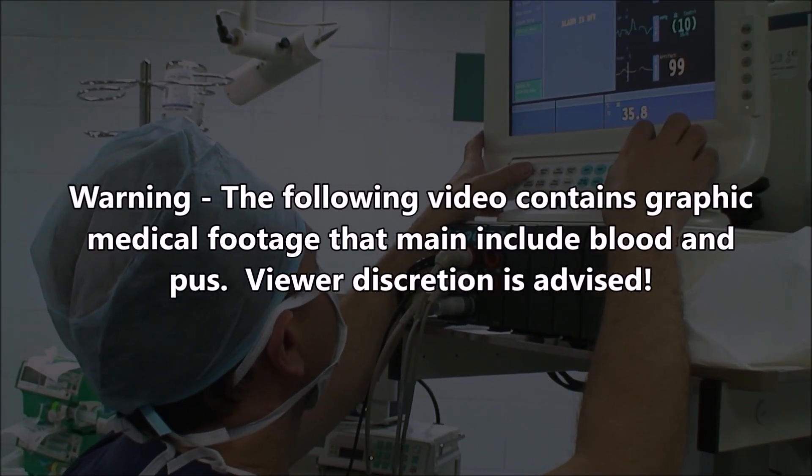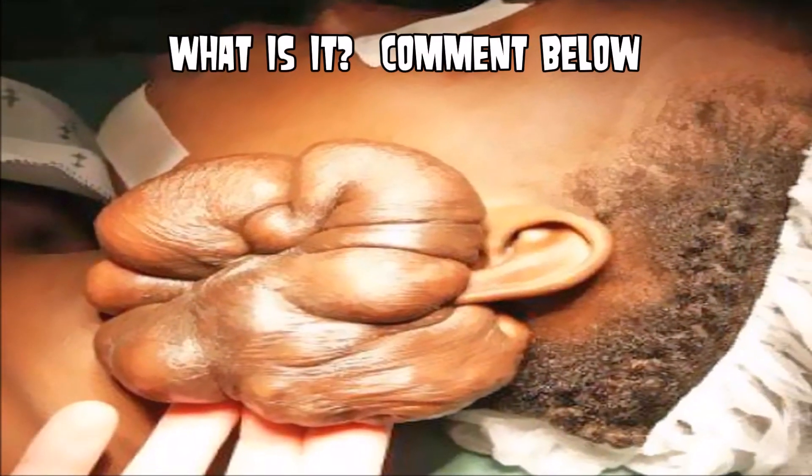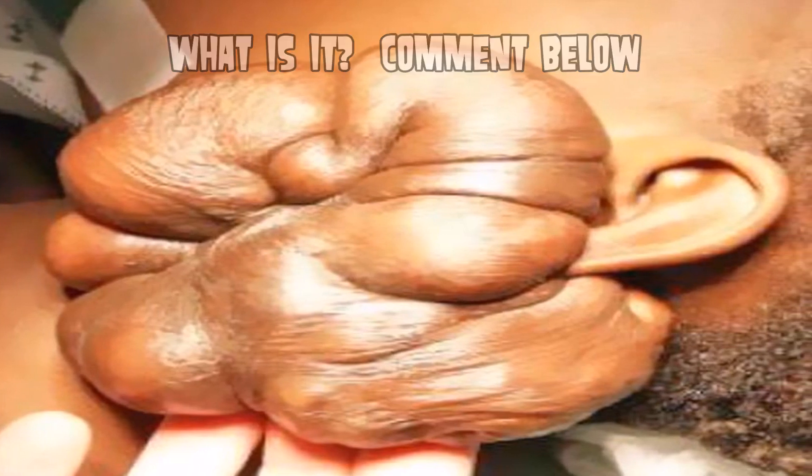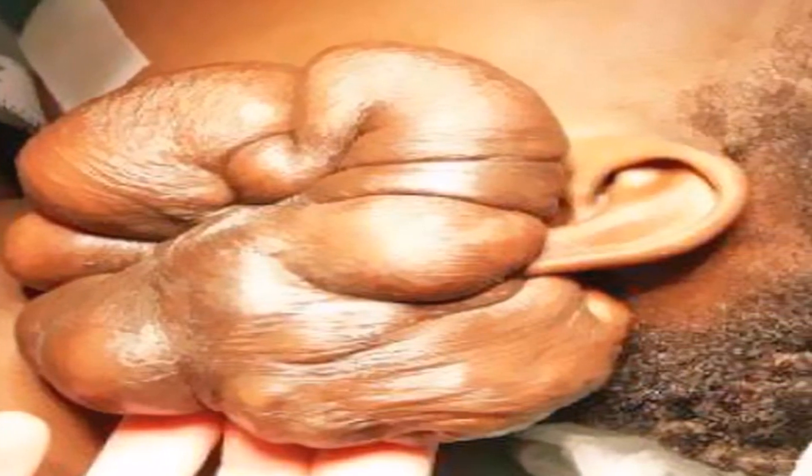Before we show you some popping clips, last week Bob sent us this image and he asked if we could identify what it was. Think about that while you watch and see if you can give an answer in the comments below.